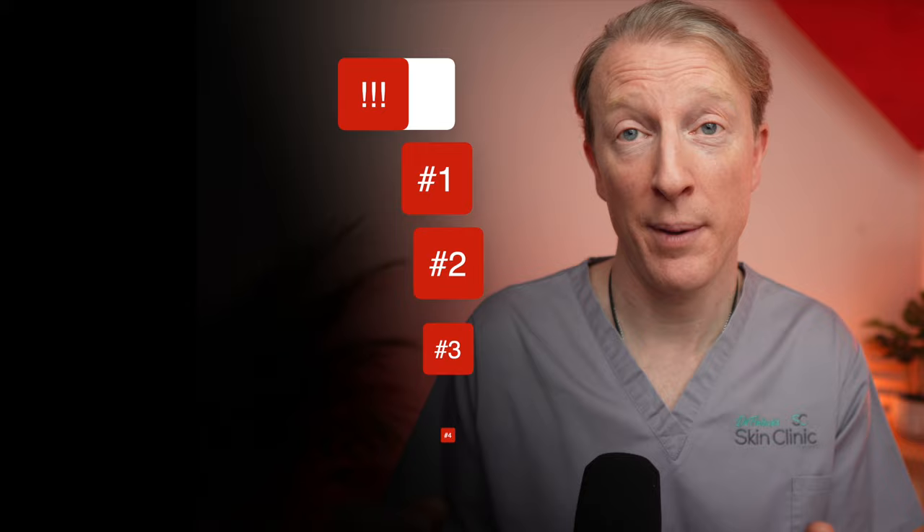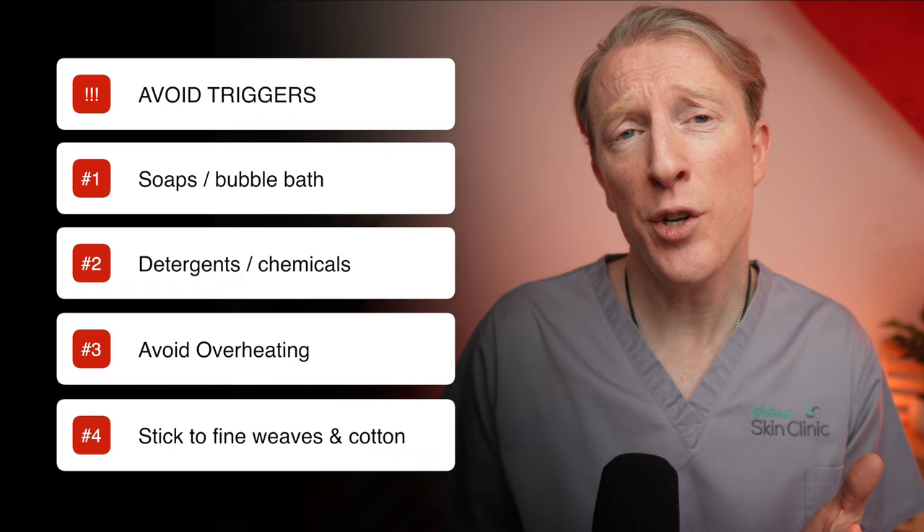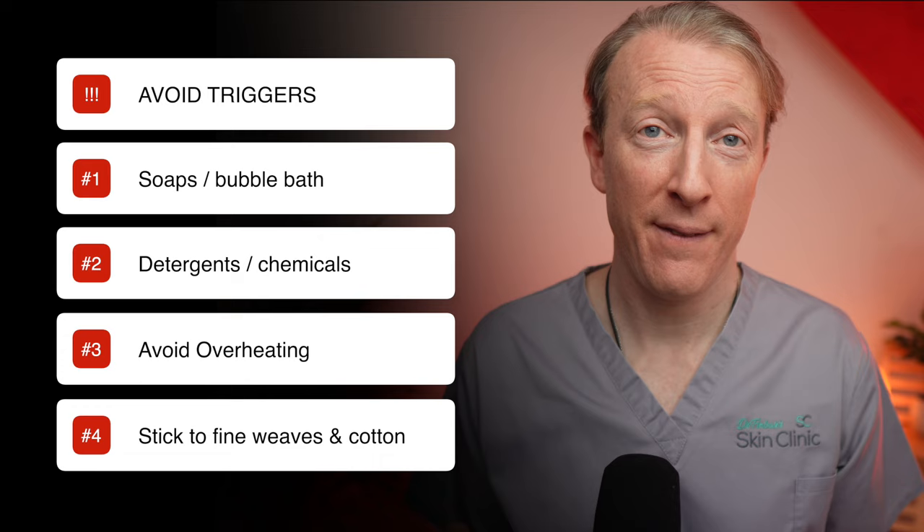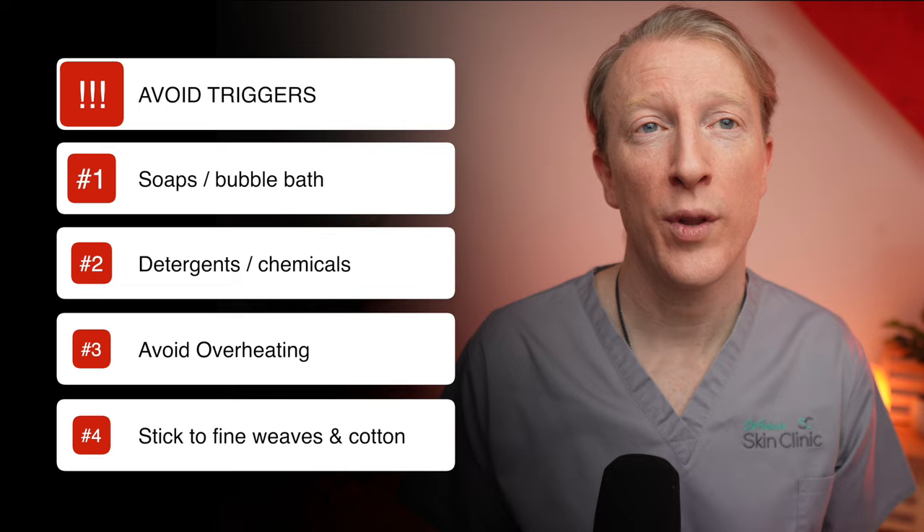How should you treat eczema? Firstly, it's important to avoid all the things that trigger it — irritants such as soaps, bubble baths, detergents and other chemicals. Avoid your child getting overheated, as increased blood flow to the skin can cause more itching and scratching. Certain materials worn next to the skin such as wool and synthetic fibres can also aggravate eczema, so stick to soft, fine-weave clothing or natural materials such as cotton. There are some specific garments made from cotton or silk designed for children with eczema, which you can ask your healthcare provider or pharmacist about.